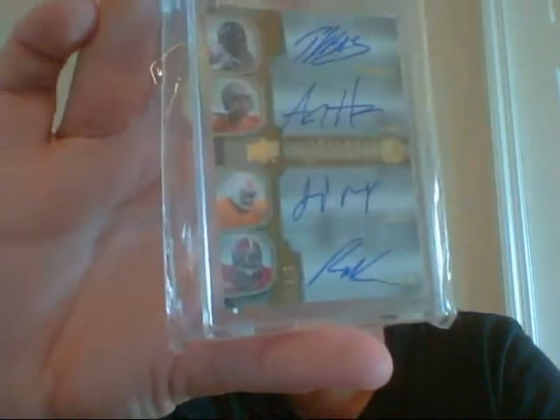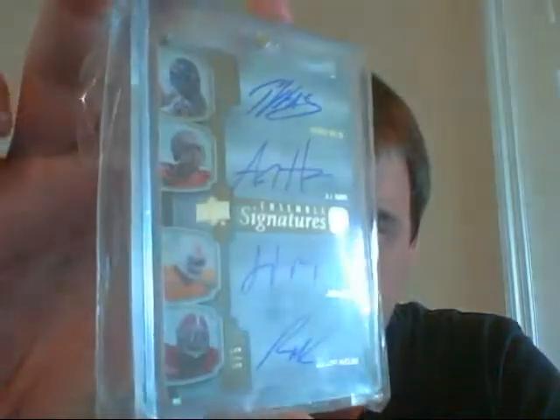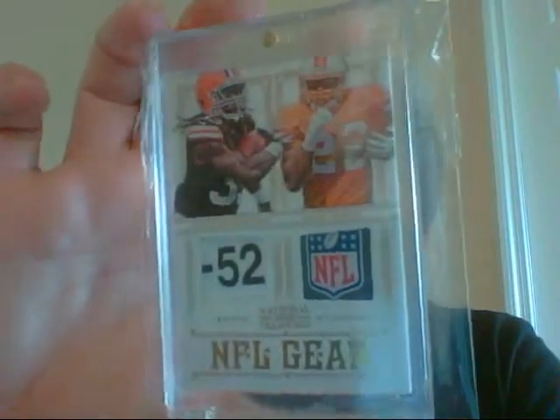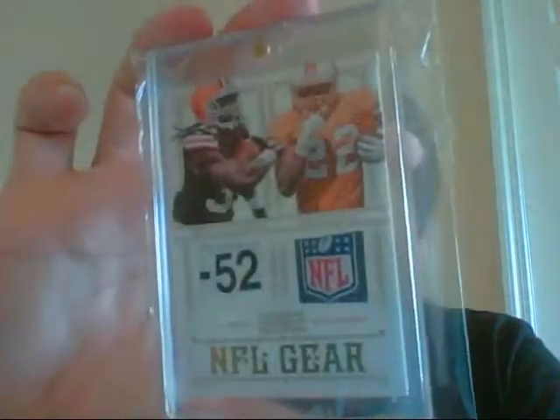This is a 2010 Exquisite. Very sick card. And they're all on-card signatures. These patches are absolutely insane — from this year's National Treasures. It's Trent Richardson and Doug Martin. The Doug Martin has the NFL logo shield on it, and then the laundry tag for the Trent Richardson. Very, very sick card. And that's numbered 47 of 49.